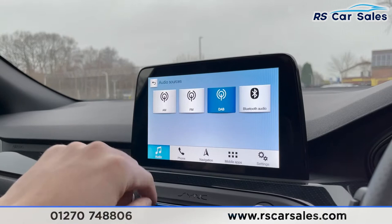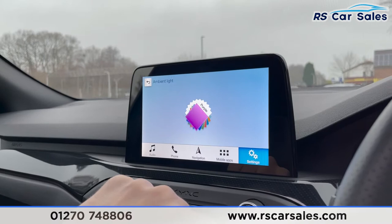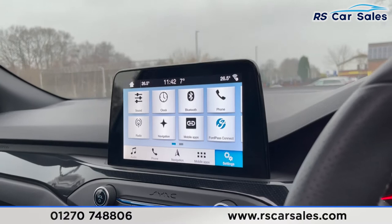Coming to the centre screen you can find your satellite navigation and audio. Currently we have DAB selected, but you can also find AM, FM, and Bluetooth audio. You have Bluetooth phone connectivity, mobile apps, and settings — including ambient lighting where you have all those colours to choose from.